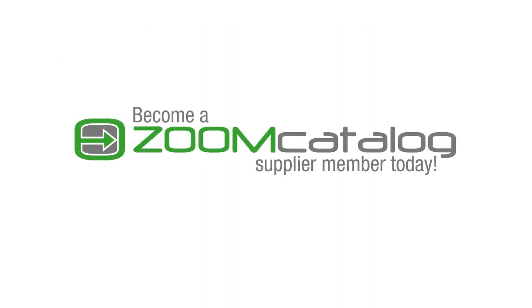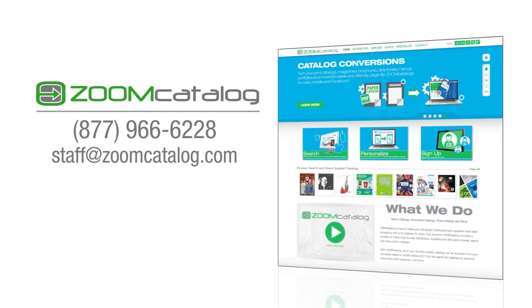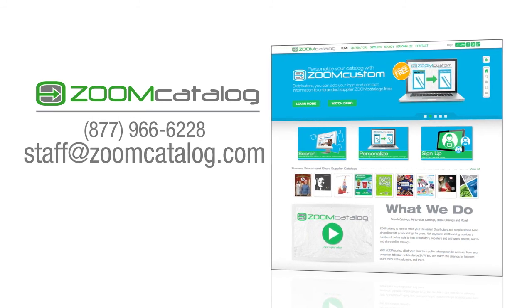Become a Zoom Catalog supplier member today. To learn more about Zoom Catalog and our additional products and services, contact us at 877-966-6228 or email staff at zoomcatalog.com.